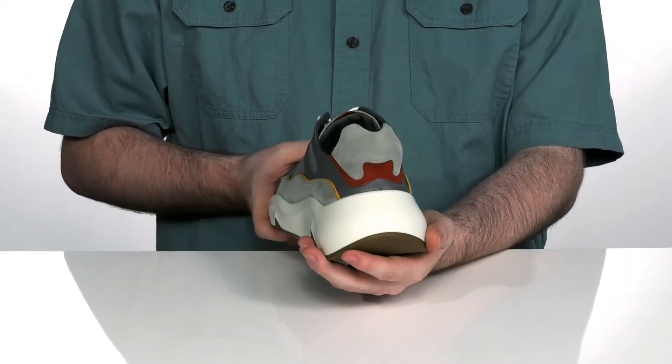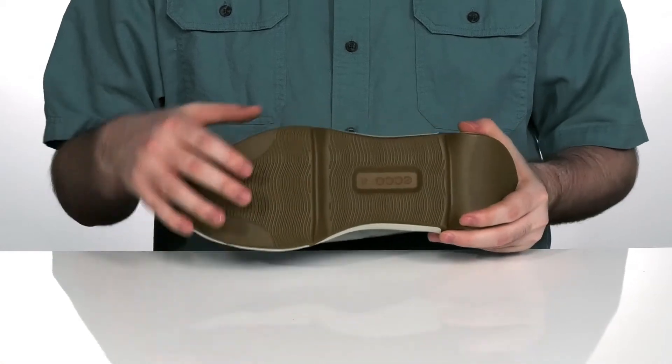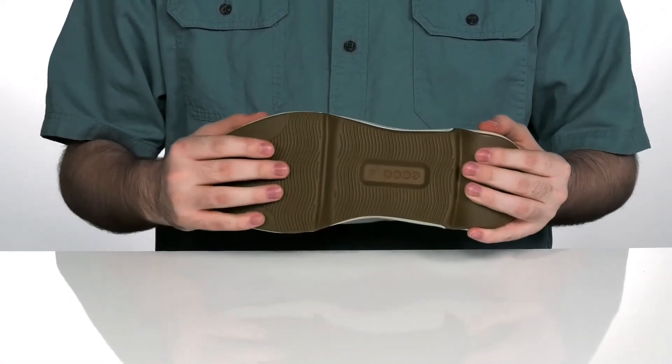It's gonna make it super flexible with plenty of shock absorption. The outsole is also rubber with a grippy texture pattern and a little bit of flex in the back and in the front.